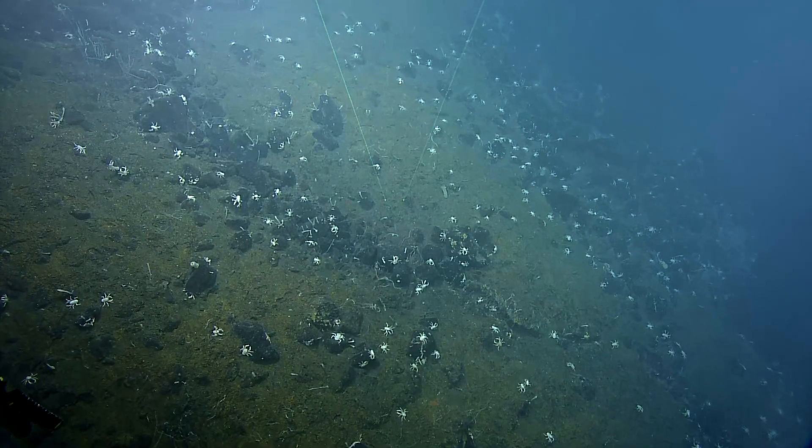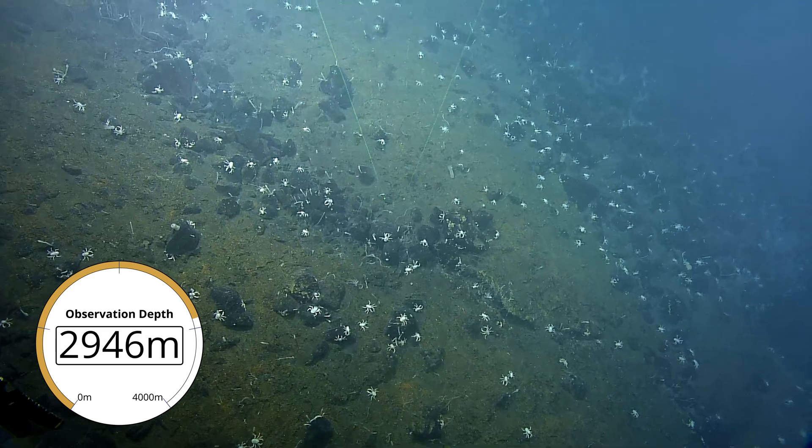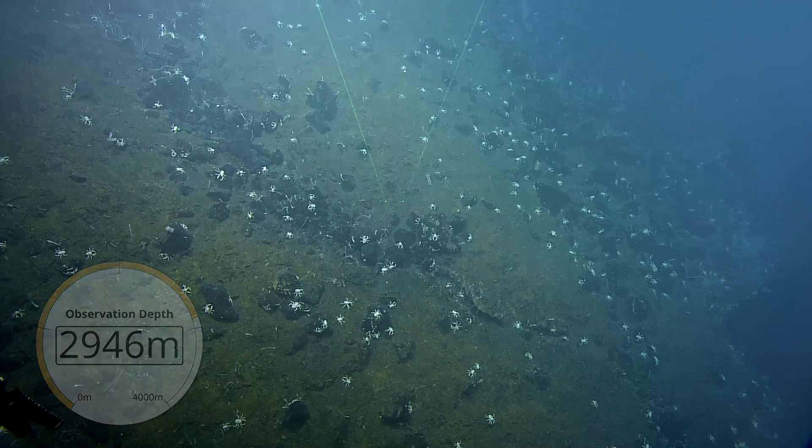I don't think I've ever seen so many squatties in one place. There's so many — kind of cool. I'm definitely checking my sheets before I crawl into bed; everyone in there is going to bite me.